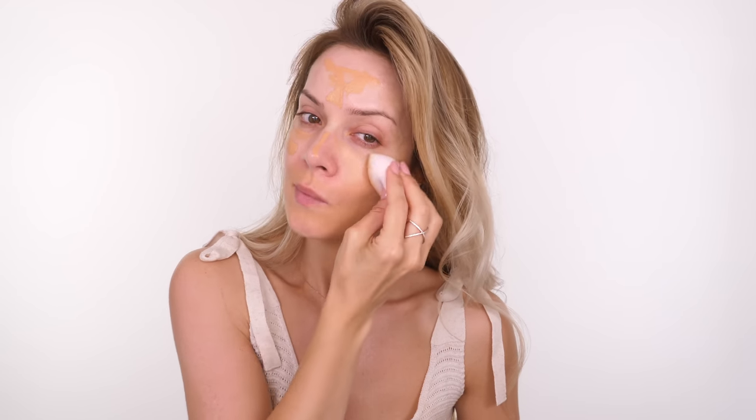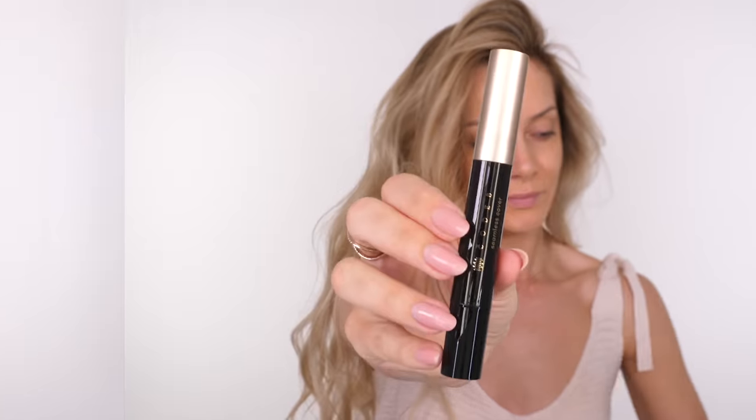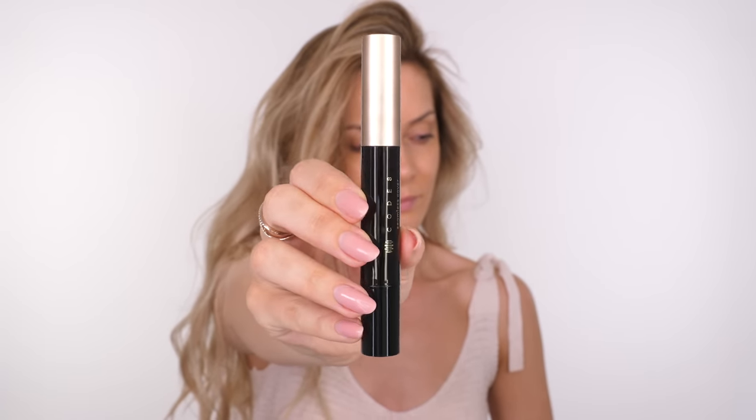I'm using the Day to Night 12-Hour Weightless Foundation. This really is very lightweight — it gives you just the right amount of coverage, but it is buildable if you want more. You can go in with their Seamless Cover Concealer, which really does pack a punch with coverage, making it the perfect combination for natural skin.